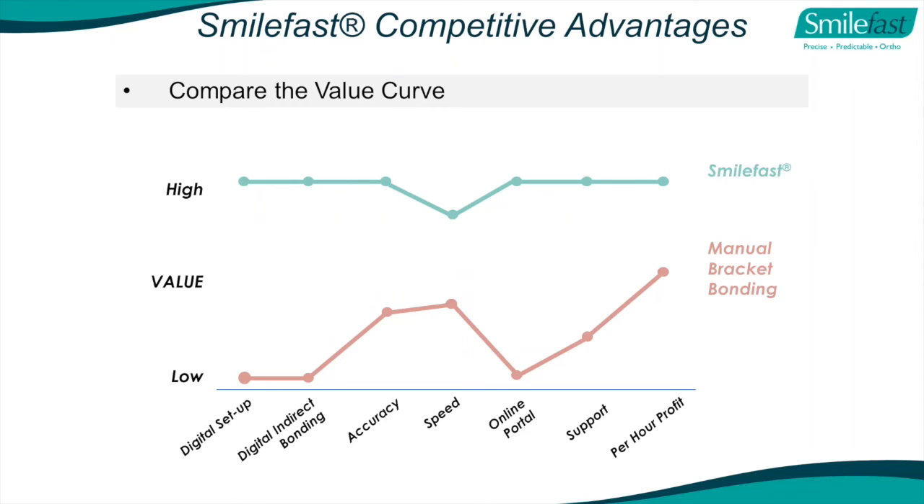If I could sell you a set of aligners with no digital setup, no models, just in a plastic bag, much cheaper than any aligner company - would you buy it? No. If I could get you a crown that comes in a plastic bag without a digital model, without a model to fit on, for $50 - would you buy it? No. So why would you buy a manual indirect bonding system where you've got no idea where the brackets are, no idea who put them on, and no idea where the end result will be?